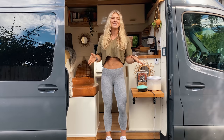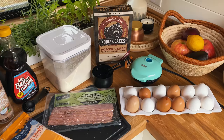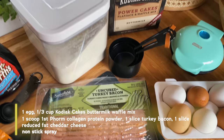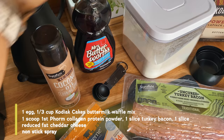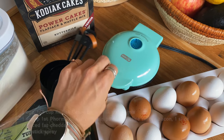Today I'm going to show you how to make two of my favorite healthy waffle recipes. The first is a healthy protein-packed McWaffle, and the second is blueberry almond poppy seed protein waffles. For the healthy McWaffle breakfast sandwich, you'll need: one whole egg, a third cup of Kodiak Cakes buttermilk waffle mix, one scoop of First Form collagen, one slice of turkey bacon, one slice of reduced-fat cheddar cheese, one tablespoon of sugar-free syrup, and non-stick spray. A mini waffle maker is recommended but not required.